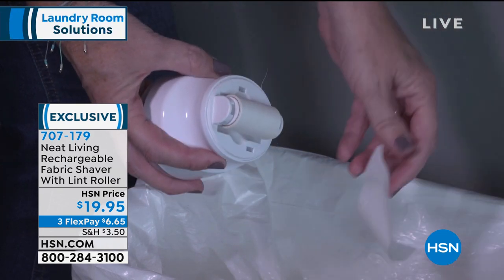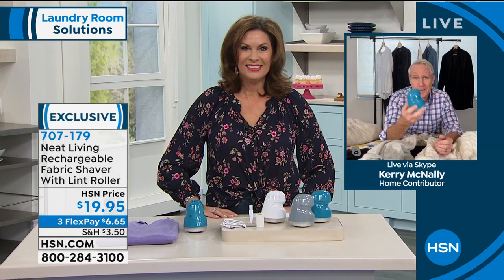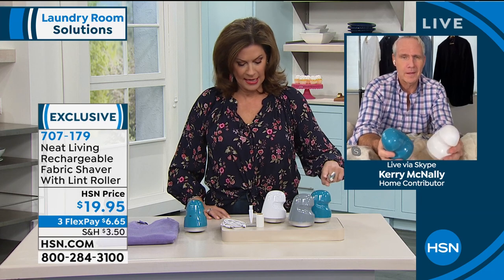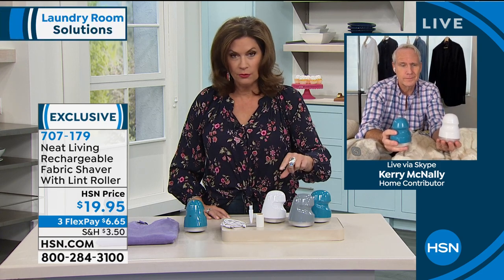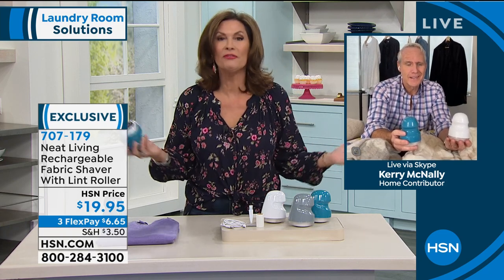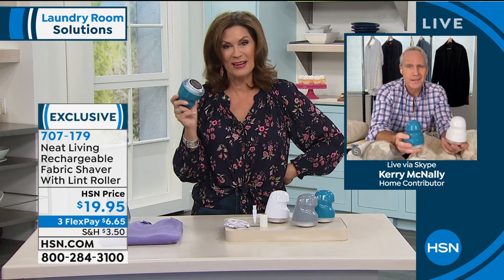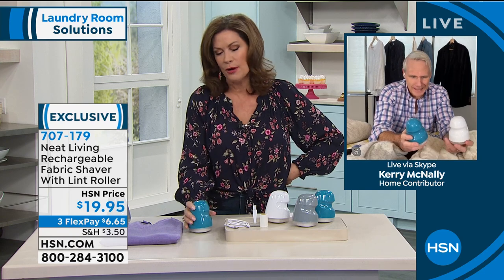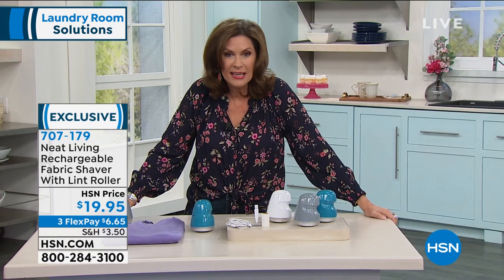It charges in a matter of hours and will last a long time. These are flying out the door right now — available in aqua, gray, and white. You get the lint roller with two lint rollers included, and the all-important fabric shaver. You can't buy this anywhere else — it's exclusive to us here at HSN. Something else that we have from Neat Living is an electrostatic multi-floor manual sweeper — you just roll it over anything and it's going to pick it up. It's kind of like what you see in movie theaters picking up popcorn and larger items. This thing works — it's $25.34, you don't have to plug it in, and three flex payments available on that as well.